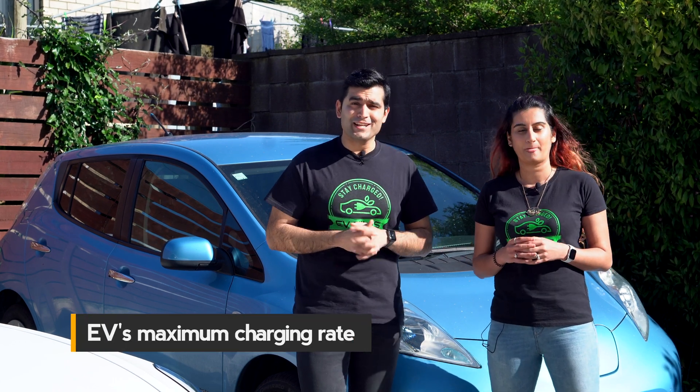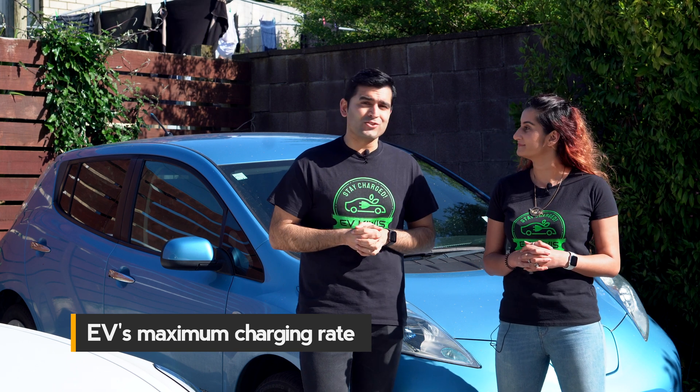Now that we're experts on EV charger types, let's figure out the right charger for you and your EV. This comes down to two things: your EV's charge rate and your driving requirements. The most important consideration is your EV's maximum charging rate — a lot of plug-in hybrids and some versions of the Nissan Leaf only have a 3.6 kilowatt onboard charger, meaning even with a faster charger, charging is restricted to that 3.6 kilowatt rate.